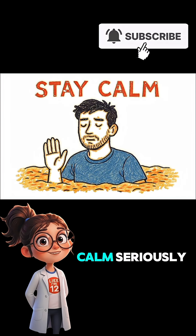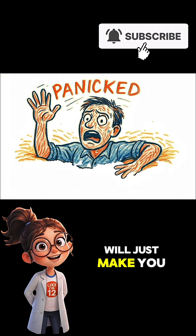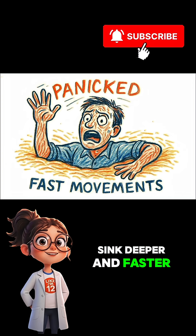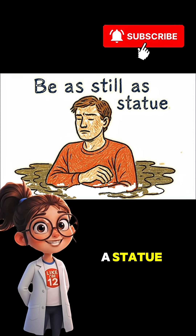Second, you have to stay calm. Seriously, I know it sounds impossible, but any panicked fast movements will just make you sink deeper and faster. Think slow, deliberate actions. Your goal is to be as still as a statue.